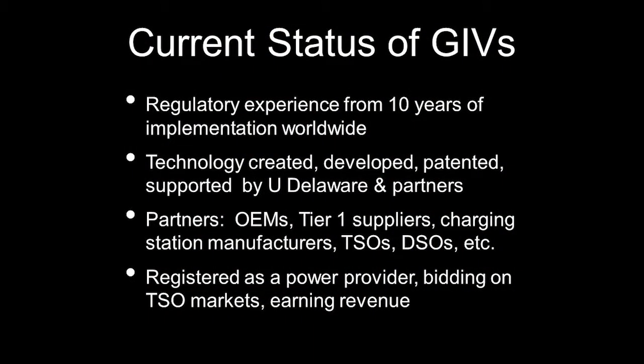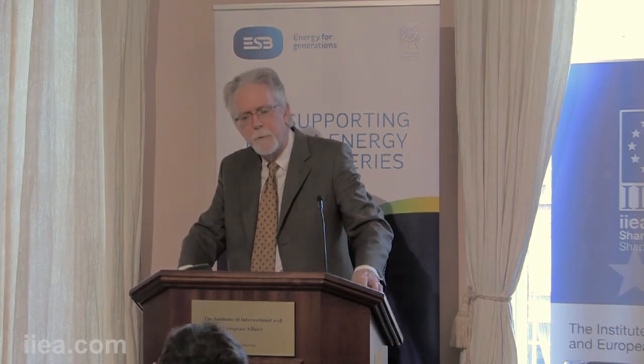Our EV group at the University of Delaware has 10 years of implementation experience with partners in other parts of the world. We created technologies — an ecosystem of three technologies developed, tested, and patented, supported by technical staff at the university. Partners who are licensing this technology include original equipment manufacturers, auto manufacturers, tier one suppliers, charging station manufacturers, TSOs, DSOs, and so forth. Some are licensees, some are using the technology, or just selling it as a product.